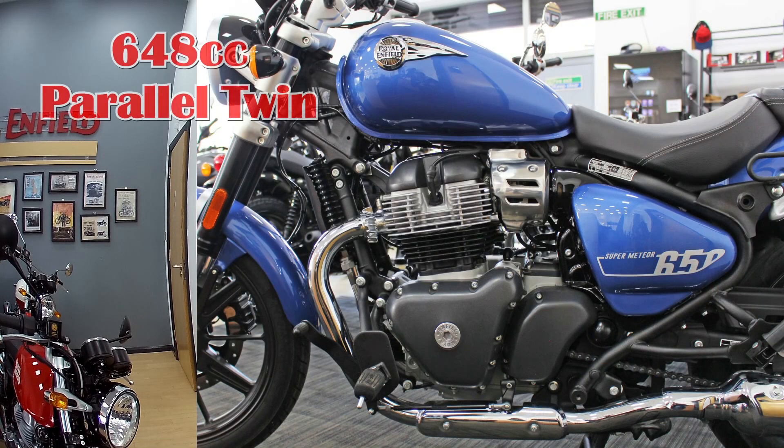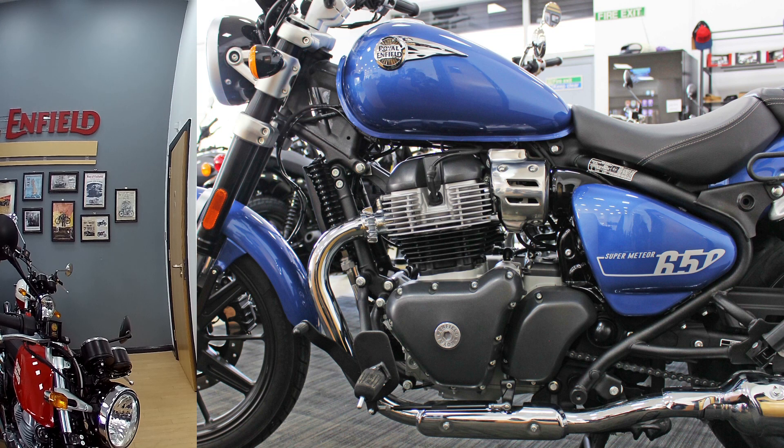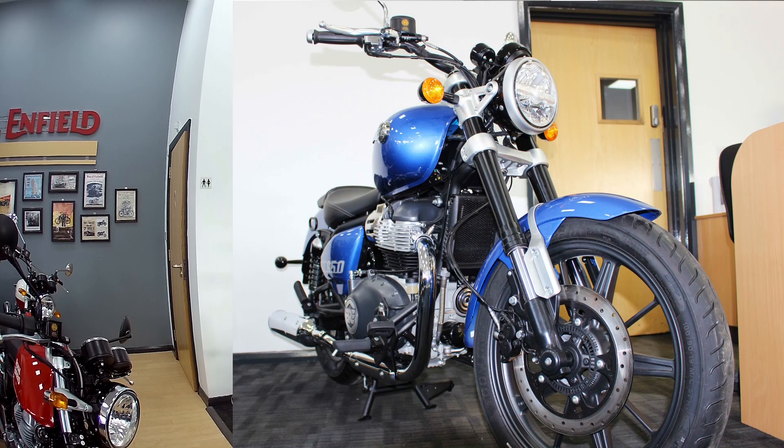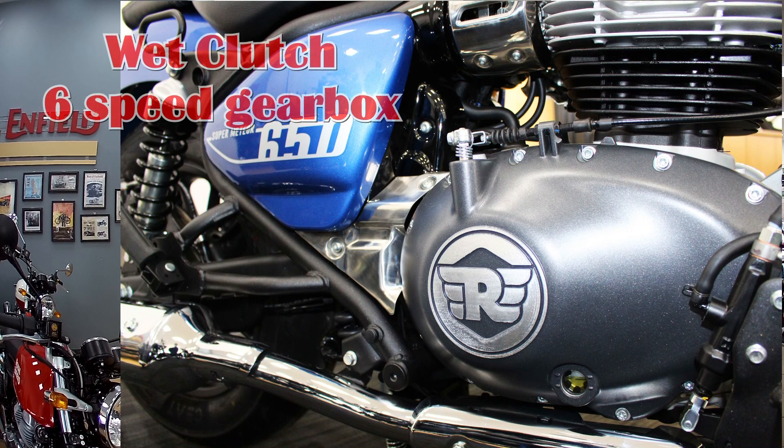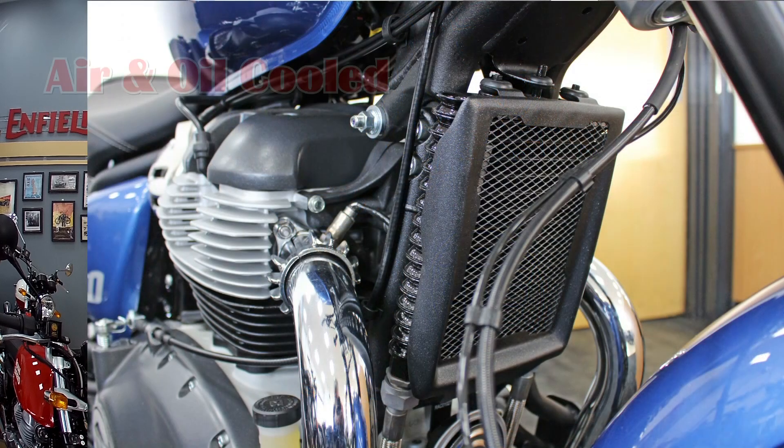So what can I tell you about the bike? It's a parallel twin 650 and has 46 brake horsepower, that's a total of 34.6 kilowatts. You'll also find that it's fully Euro 5 and it has a maximum torque of 52.3 Nm.